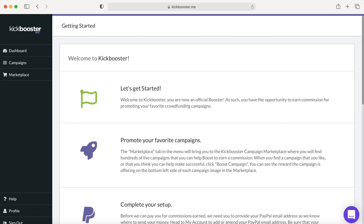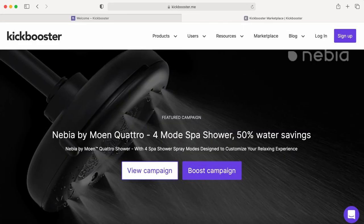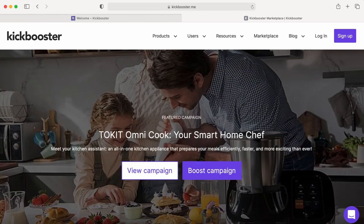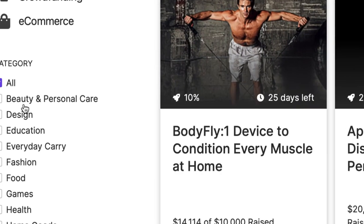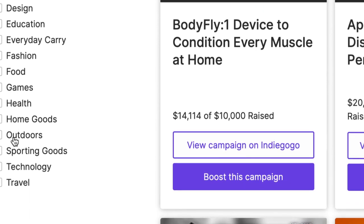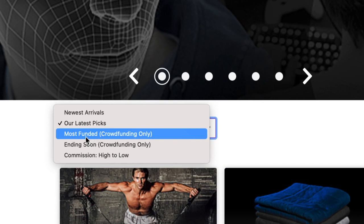Submit and sign up. This is your dashboard. Make sure you watch this video till the end as I'm going to show you everything step by step. Go to the marketplace and you'll find different projects and campaigns that you can promote. You can scroll down to see the categories: beauty and personal care, design, educational, everyday carry, fashion, food, games, health, home goods, outdoors, sporting goods, technology, and travel.